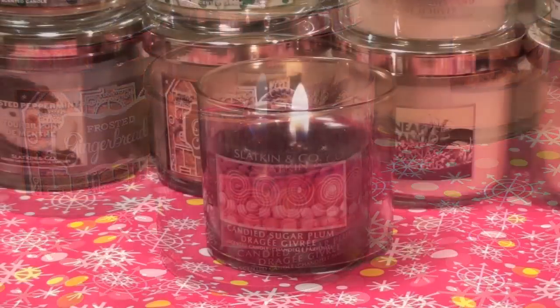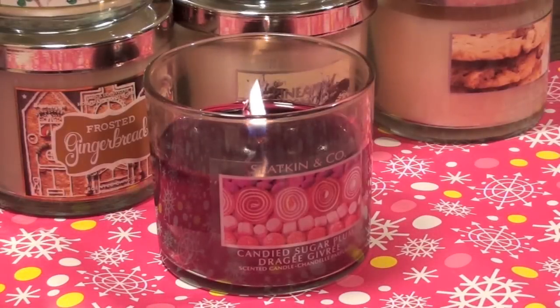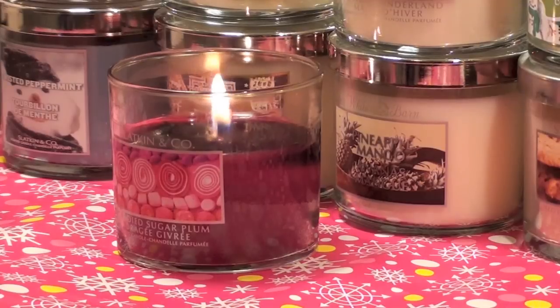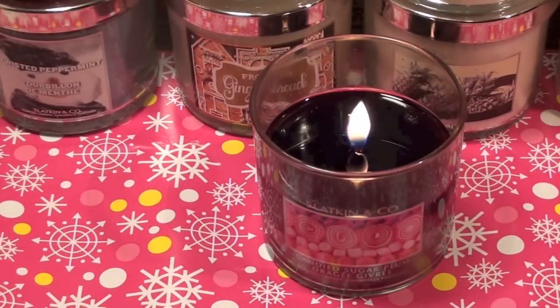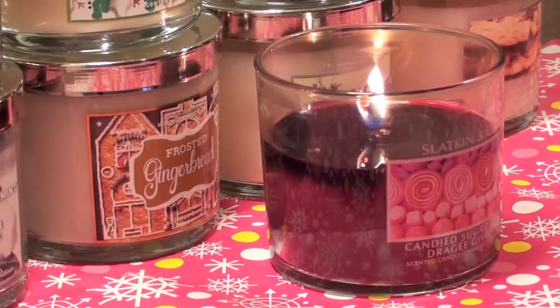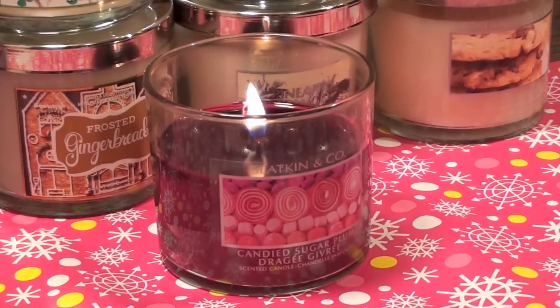Once this candle is burning and the wax is pooling, its sweetness definitely comes out full force. However, this candle is best in smaller rooms, especially if you have the 4oz, to get the most even scent throw throughout the entire room. I wouldn't think you'd have a problem with a 14.5oz either. While this scent does have complex notes, the main ones you'll get from the burn are the sugar and the plum, with the rest of the notes being very mellow and lightly scented.